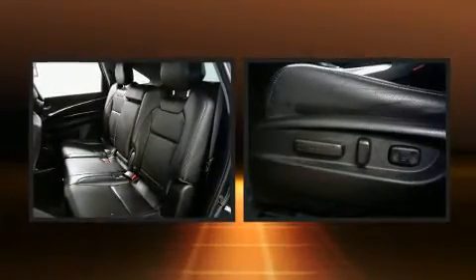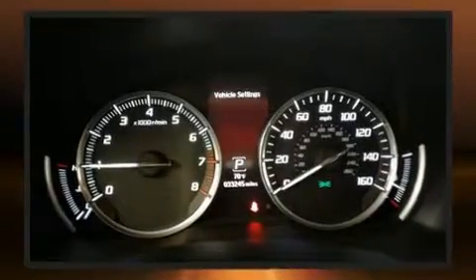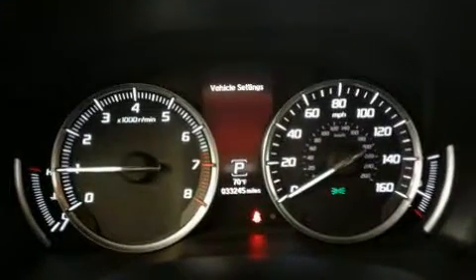Acura ensures the safety and security of its passengers with equipment such as traction control, a panic alarm, and four-wheel disc brakes with ABS.